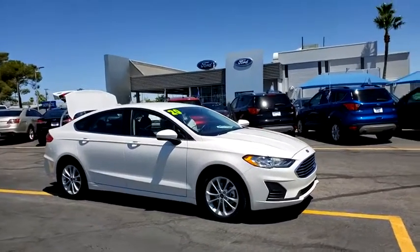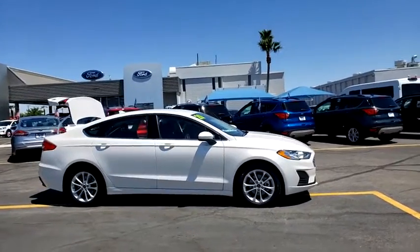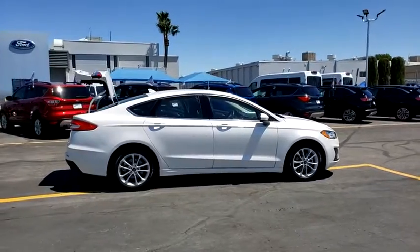We are pleased to show you the 2020 Ford Fusion Hybrid. You can have both impressive power and great economy in a Fusion. This vehicle has less than 4,000 miles.